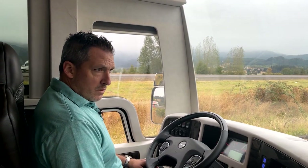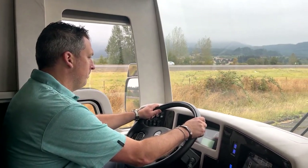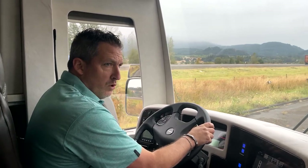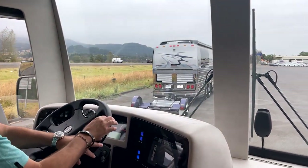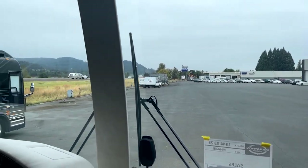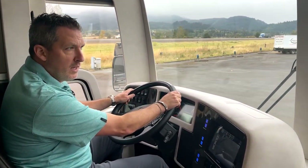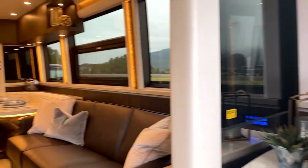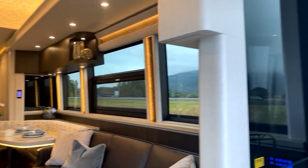Checking mirrors — here we go. The lane departure warning system is enabled. We're just going to roll around the parking lot. Hope everyone had a good weekend and is being safe as the pandemic continues. Doing what we do — building beautiful coaches. 1344, X3 double slide — I love this floor plan.